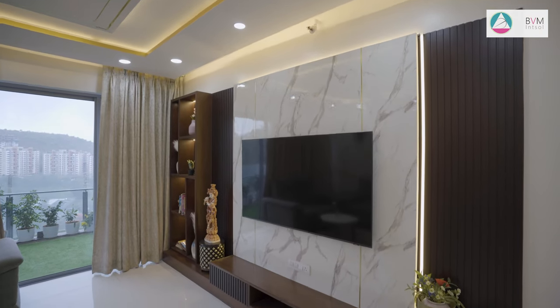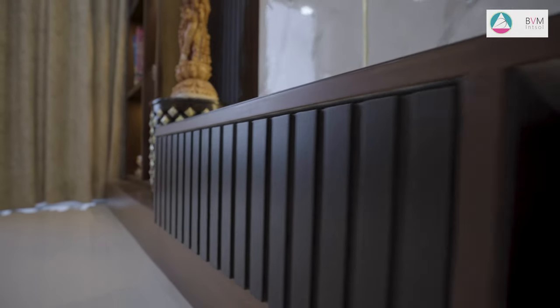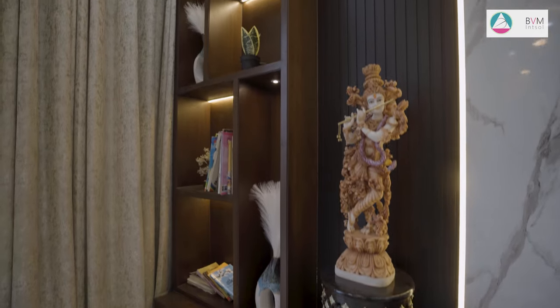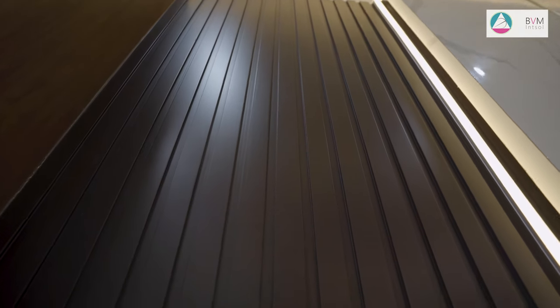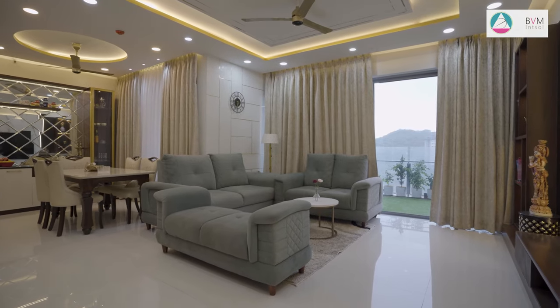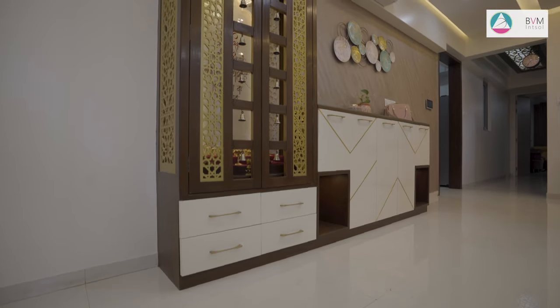The focal point is a sleek TV unit accompanied by a refined marble back panel, which adds an element of sophistication. A captivating blend of neutral tones establishes a serene backdrop, while the infusion of gold fittings and accents imparts a sense of opulence and coziness.